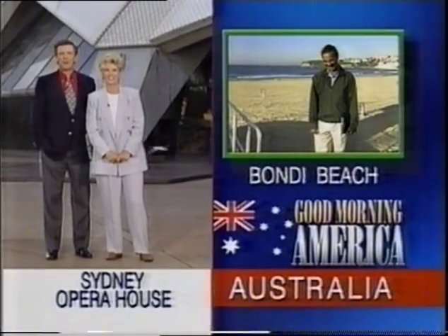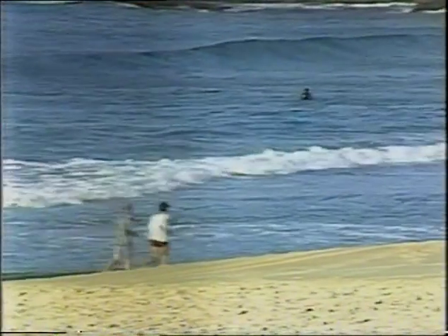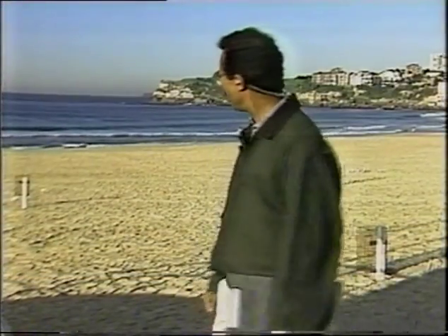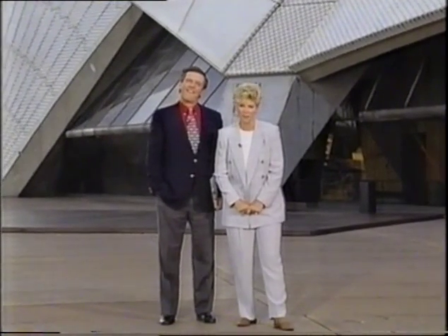Spencer this morning is on a surfing safari — he's about four miles from here. Spencer: that's right, Charlie, four miles away but still in Sydney at Bondi Beach. Bondi, by the way, comes from an Aboriginal word meaning the sound of the waves breaking on the beach, and we have some lovely waves breaking this morning. It's not exactly peak beach season — it's mid-autumn going into winter — but some brave souls have come out regardless. We'll be talking to some surf club members in a few minutes.